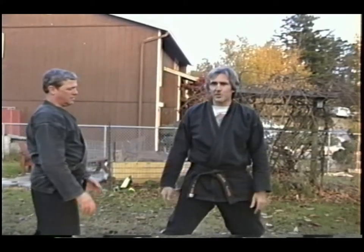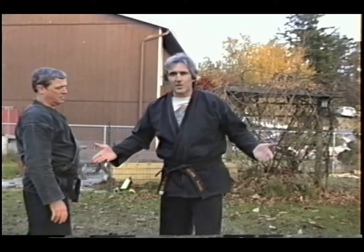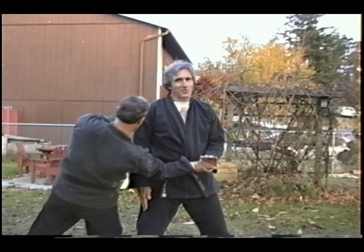If I'm a smaller person, or if I don't wish to engage him, I'm already one step into my escape, and I could be yelling or screaming for help — whatever it takes to get attention. I can step away and use this to set up a bent wrist lock — a beautiful move.